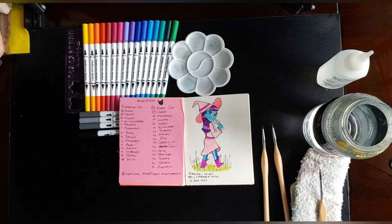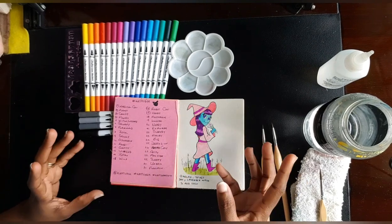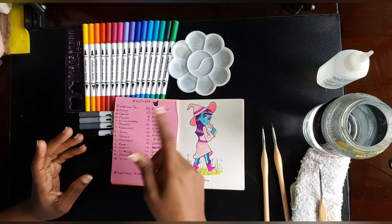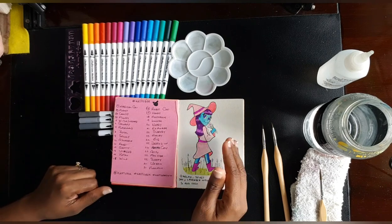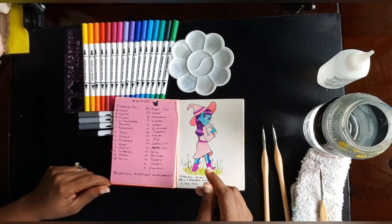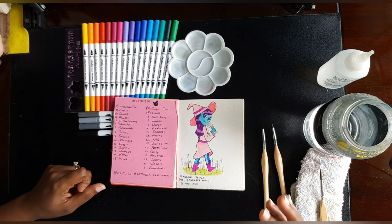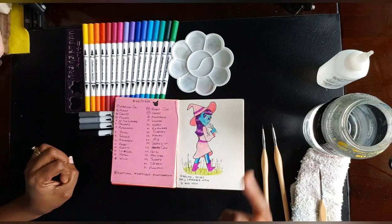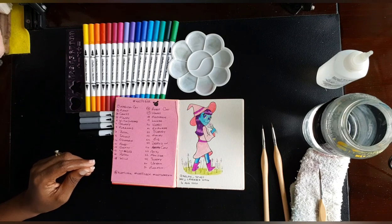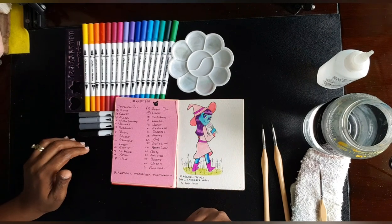Huevember, like Inktober, is also another artist event. I actually find myself this year looking forward more to Huevember than Inktober. Huevember gives you hues — colors — as prompts to inspire you to draw. The rules of Inktober only allow ink mediums including watercolor paints, though they have expanded that now, and a lot of people just use whatever medium they desire.